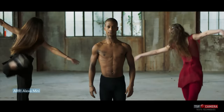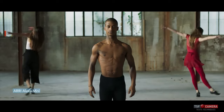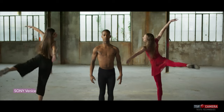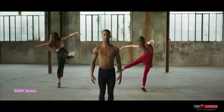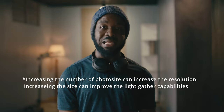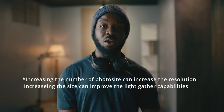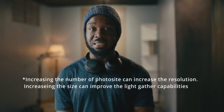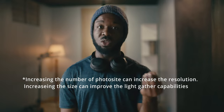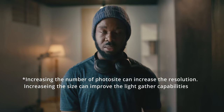Additionally, the dynamic range of the camera — which is the range of light to dark tones a camera can capture — is also important to consider. A camera with high dynamic range can capture more detail in both bright and dark areas of a scene. The larger the sensor, the more photosites can be packed into it, the more light it can absorb, which can improve low-light performance and allow you to capture more natural, realistic-looking scenes.